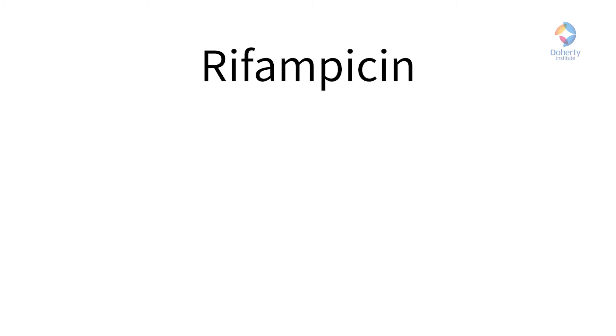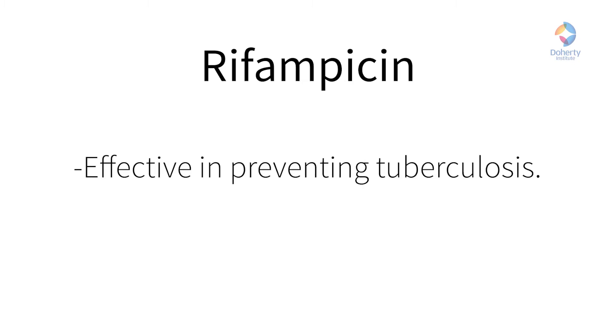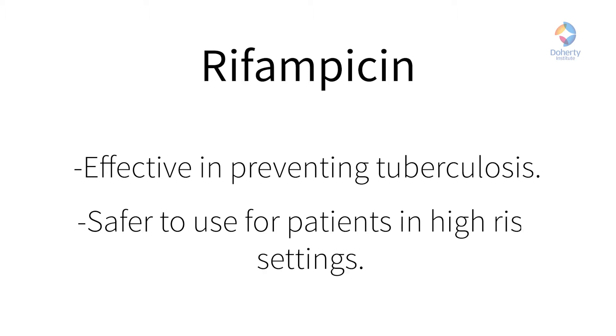Rifampicin is a good option for many, as it's equally effective in preventing TB, it's less likely to cause hepatotoxicity, and so it's safer in those at higher risk. While it has its own potential cautions, which we'll touch on shortly, it's therefore often a good option for people in whom isoniazid isn't appropriate, and it may be the best choice for someone you're considering treating in a general practice setting, as it can be used within the management pathway you're already familiar with.